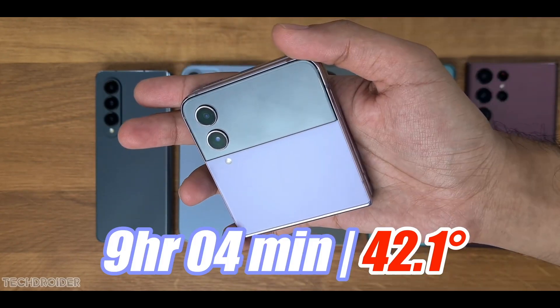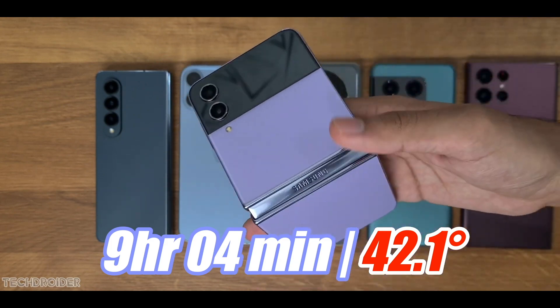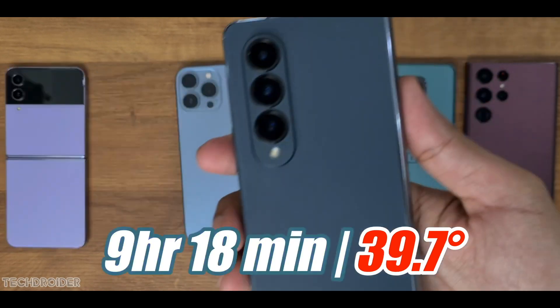The Galaxy Z Flip 4 lasted 9 hours and 4 minutes, with a temperature of 42 degrees. Given that it only has a 3700 milliamp battery capacity, that's definitely a good battery life result.